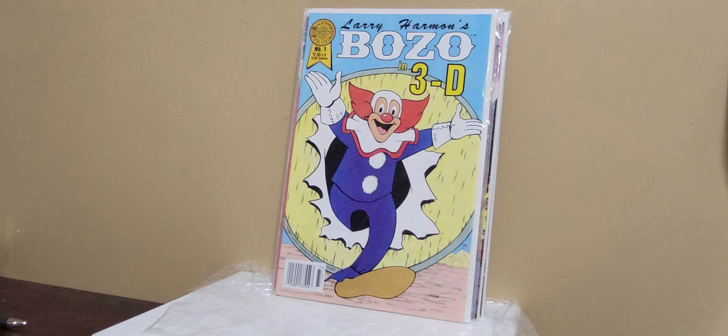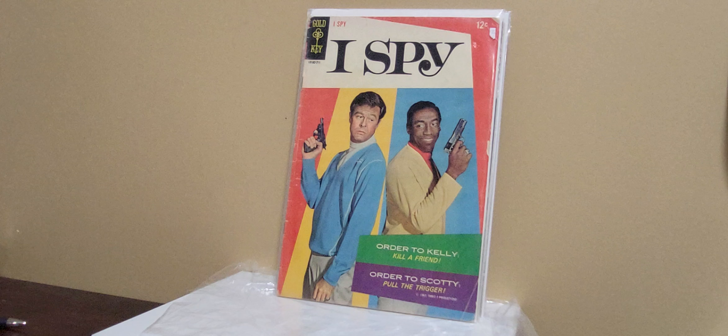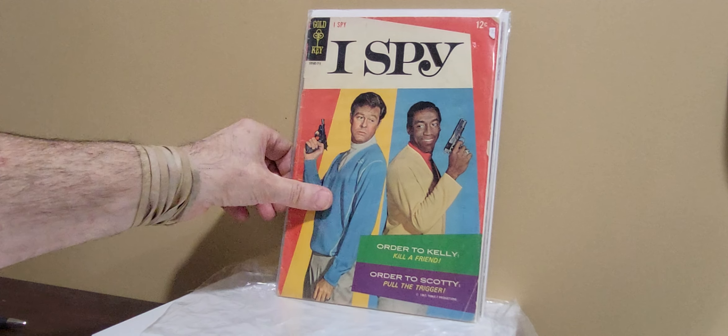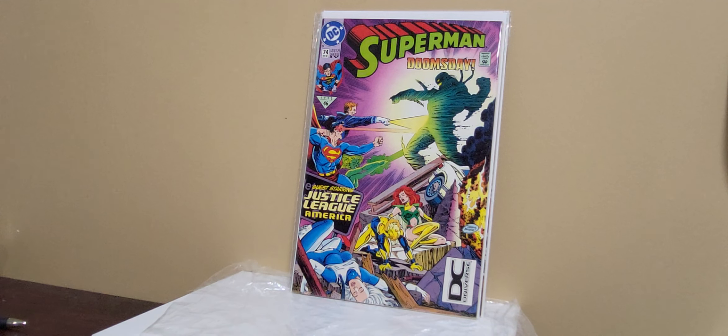Joshua Middleton Batgirl cover to number 6. Bozo the Clown 3D. I Spy number 5 — Silver Age. I thought this was issue number 1, my phone wasn't working, it was like $3, so I thought why not — I remember this show when I was a kid. Batman Forever — I don't think I've ever seen this polybagged before. It was like $8 — I know it's probably what it goes for — but I just thought it was kind of cool to find one still polybagged. Batman Forever, the movie adaptation.